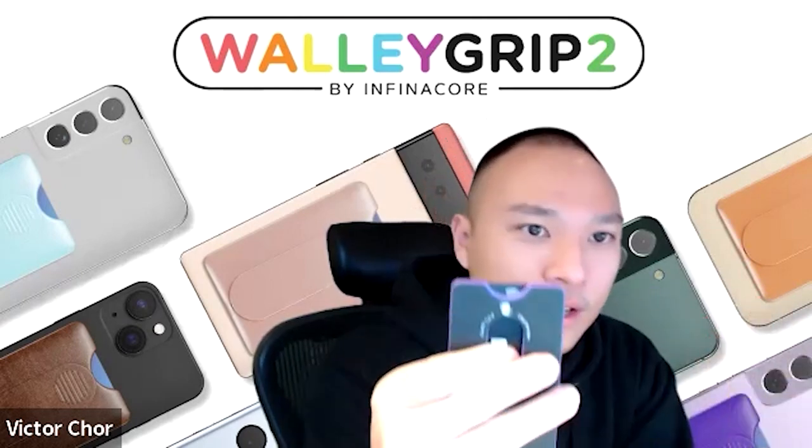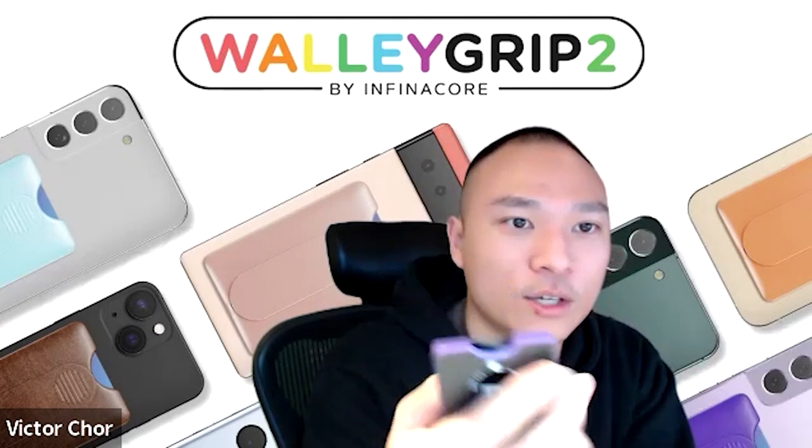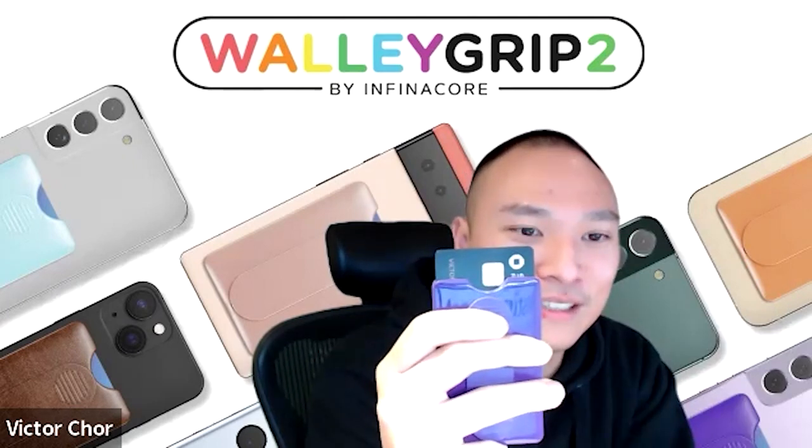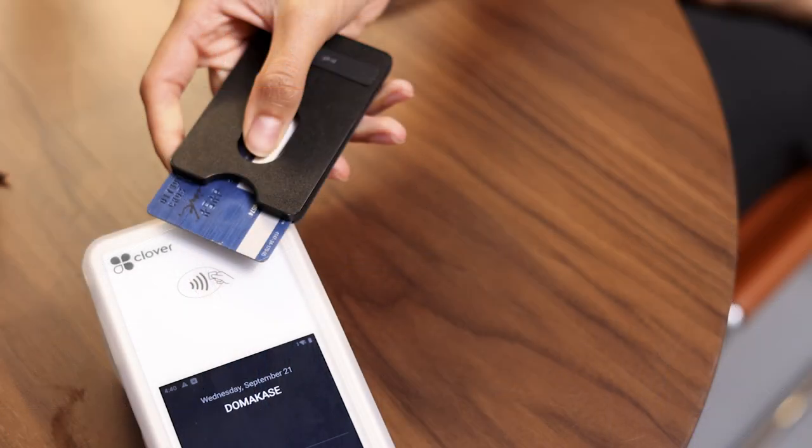Another feature of the Wally Grip 2: you put your thumb in here and it gives you easy access — you slide the card right up.